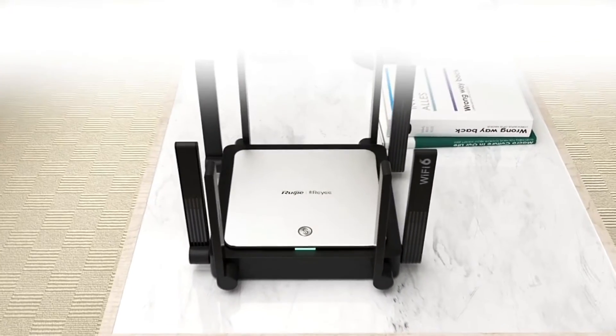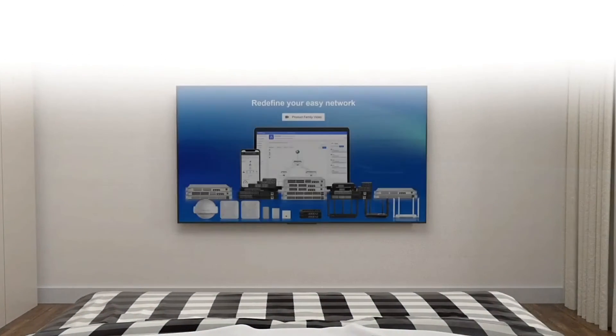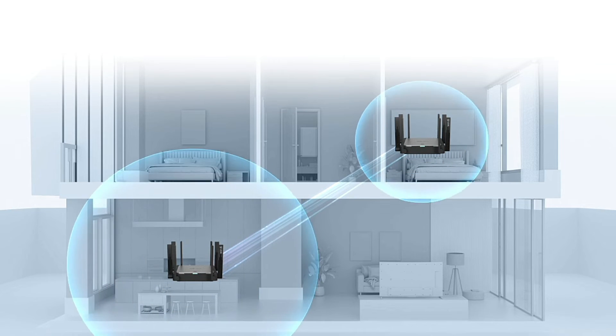Strong signal received — feels like wall-less. With 8 omnidirectional antennas and 8 built-in FEMs, the router guarantees 150 megabits per second even through two walls. CWAS roaming and full-space coverage Wi-Fi solutions — amazed by Riii Mesh.